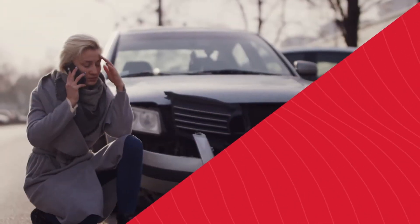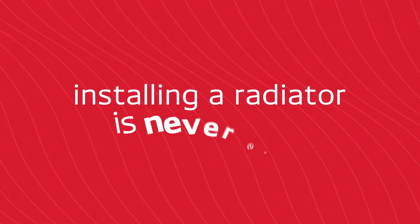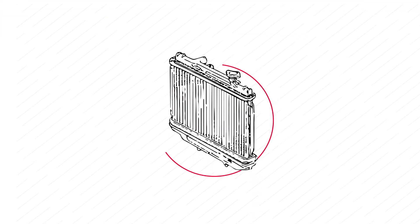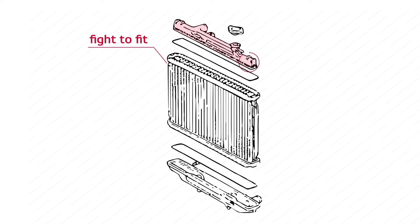Whether a vehicle has been in a front-end collision or is just in need of a replacement, installing a radiator is never easy. And it's made even harder when you have to fight to fit, or if the vehicle comes back due to a poor quality part, meaning that you have to do the job twice.